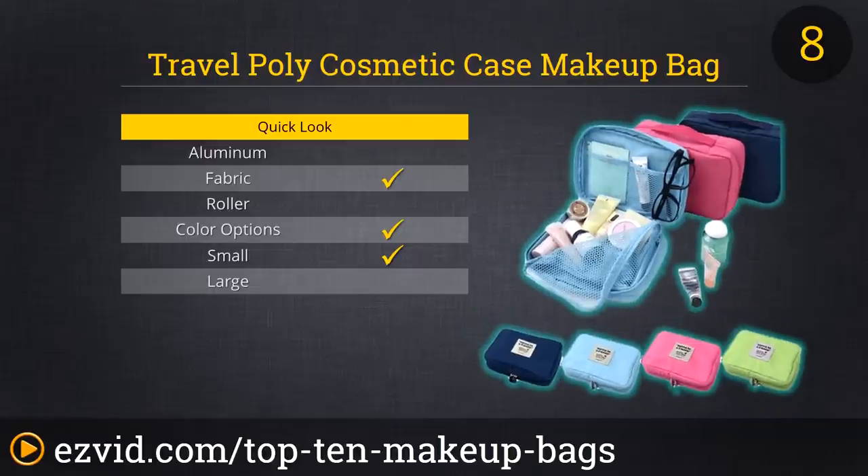This makeup bag can easily fit in any backpack for a day trip where you can store sunscreen, chapstick, your camera, and other things. This is a friendly and versatile makeup bag which is perfect for any traveler, male or female.